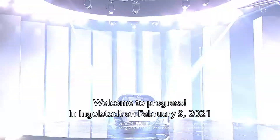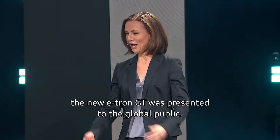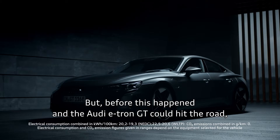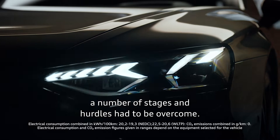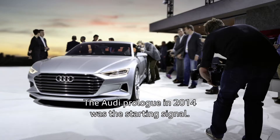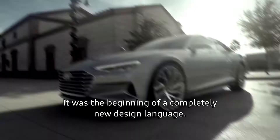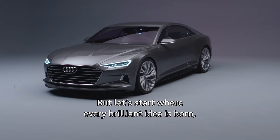Welcome to Progress. In Ingolstadt on February 9, 2021, the new e-tron GT was presented to the global public. But before this happened and the Audi e-tron GT could hit the road, a number of stages and hurdles had to be overcome. It took time and visionary thinking. The Audi prologue in 2014 was the starting signal — with it, elegance and sportiness came onto the road, making Vorsprung durch Technik visible. It was the beginning of a completely new design language. But let's start where every brilliant idea is born: on a blank sheet of paper.